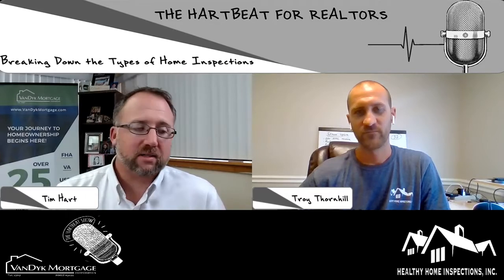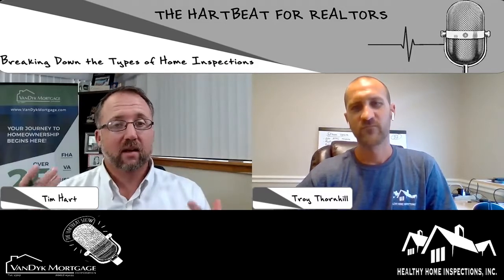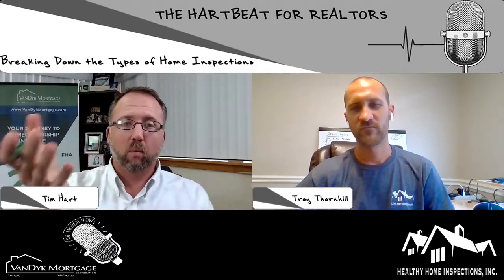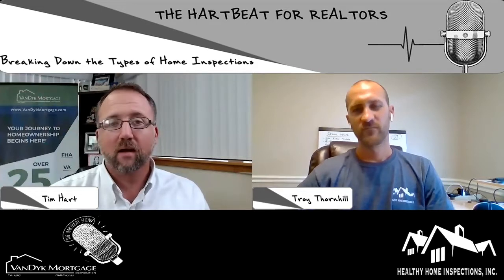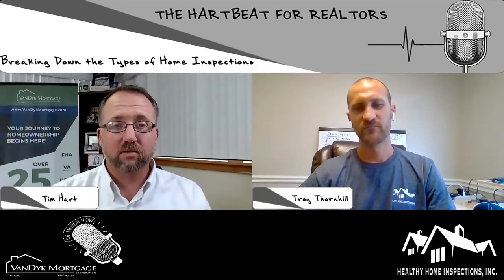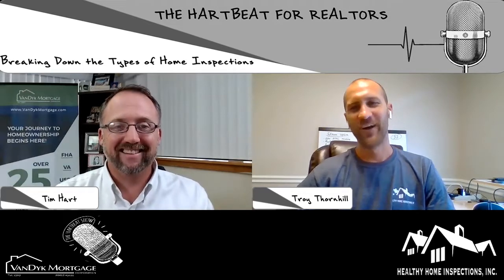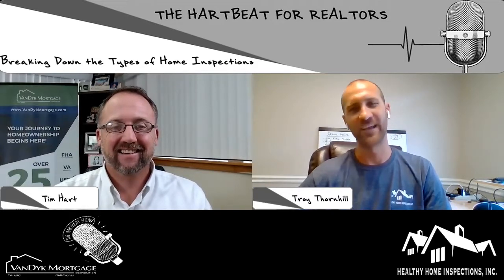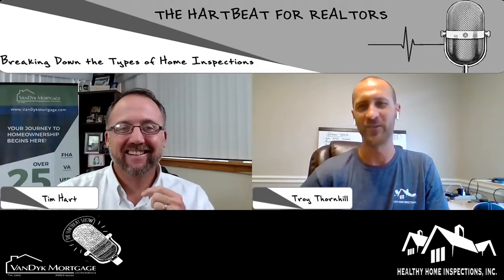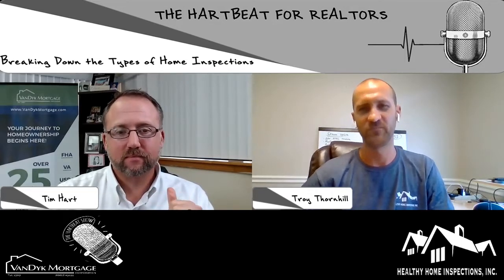I'm a firm believer that everything happens for a reason. You're out looking for a home and it doesn't appraise, you didn't win the contract, or the four-point came in horrible and nothing worked out — that house just wasn't for you. There's another one down the road. I tell my clients all the time when I see them on the second round: the second one almost always works out better. Maybe they learned from the first one, or the realtor learned something, and by the time they get to that second house, they're much happier.